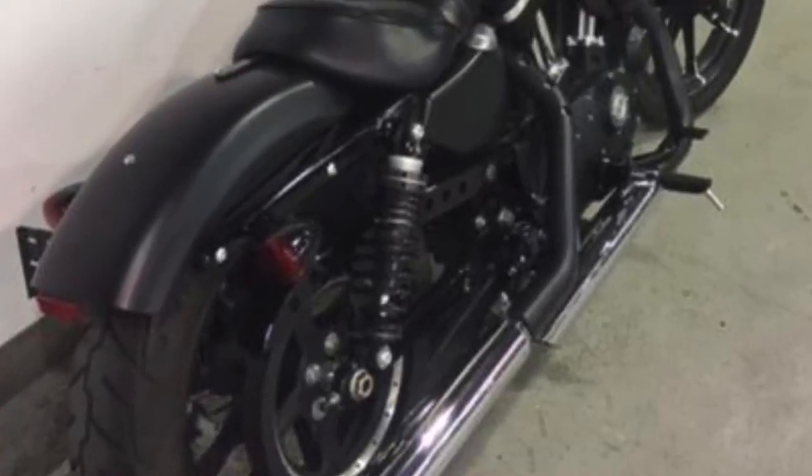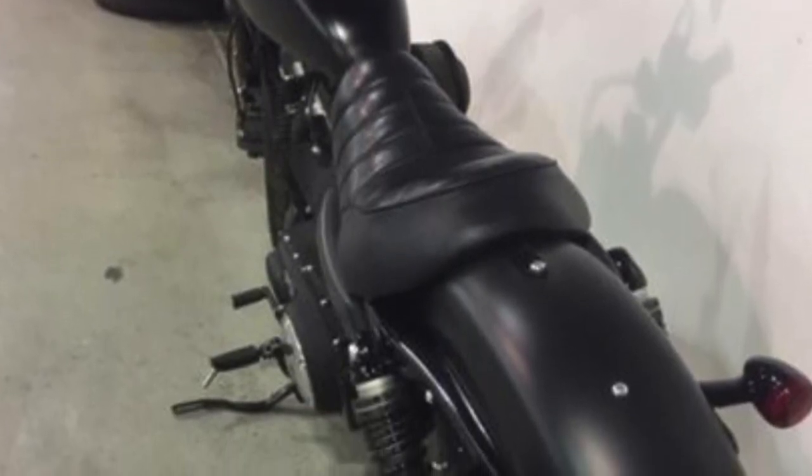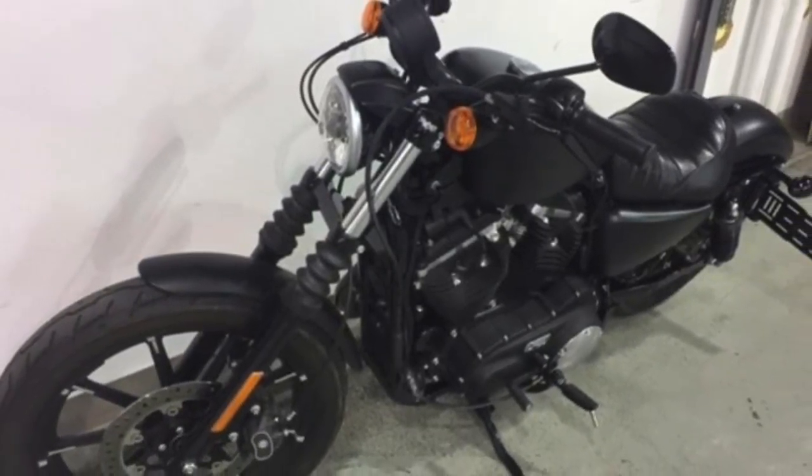The combination of a lower front and rear suspension together with a low narrow solo seat just 25.7 inches high provides comfort and confidence.